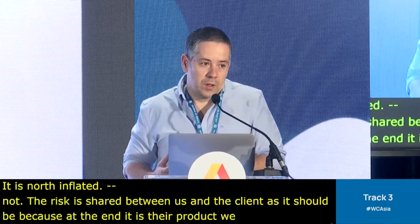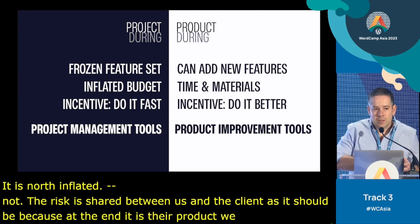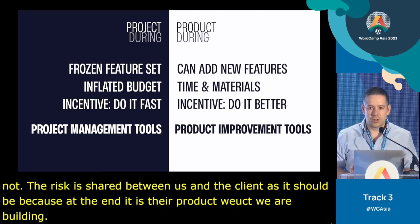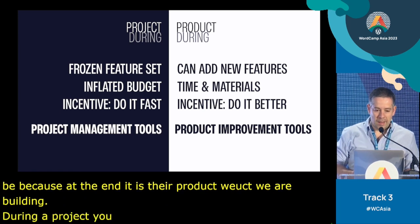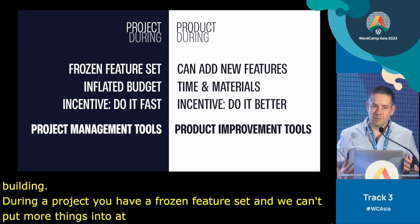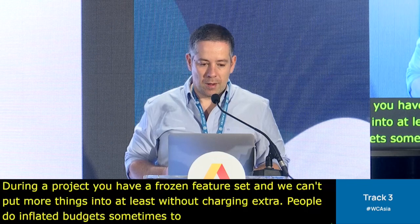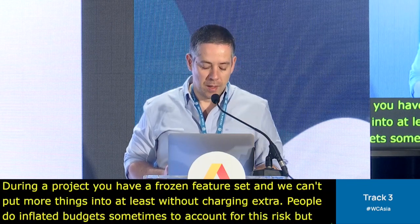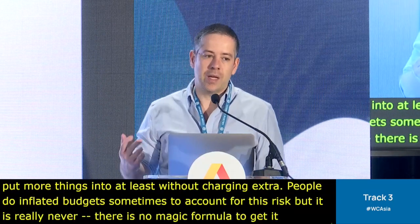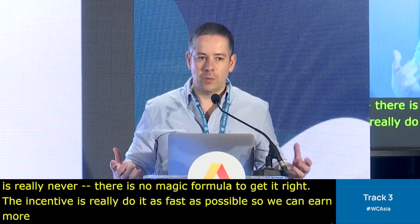During the project, it's also very different. On a traditional project, you have a frozen feature set — we cannot add more things without charging extra. Sometimes people do inflated budgets to account for this risk, but there's no magic formula to get it right. And the incentive is really to do it as fast as possible so we can earn more money, instead of building the best thing we can.